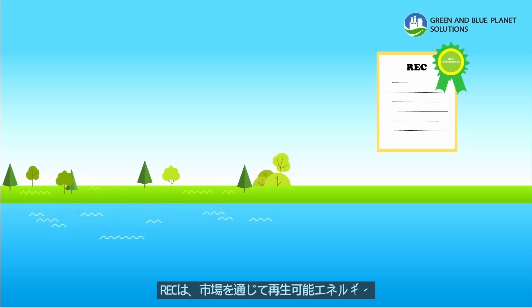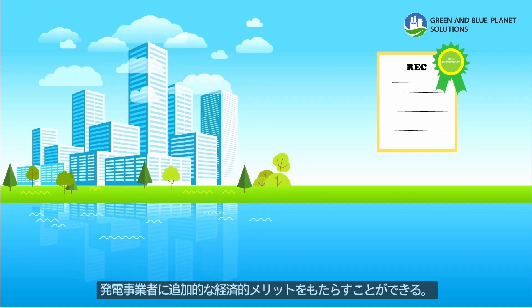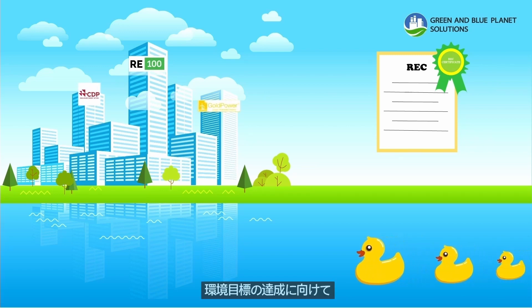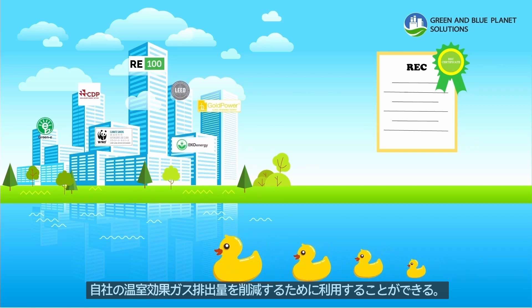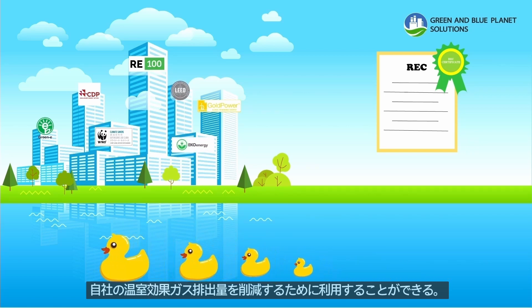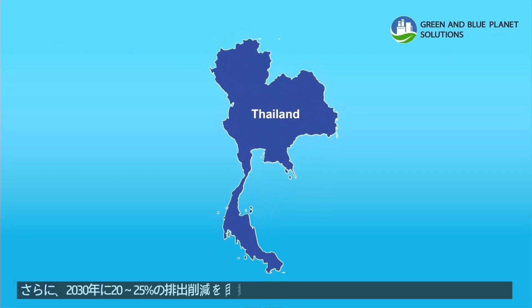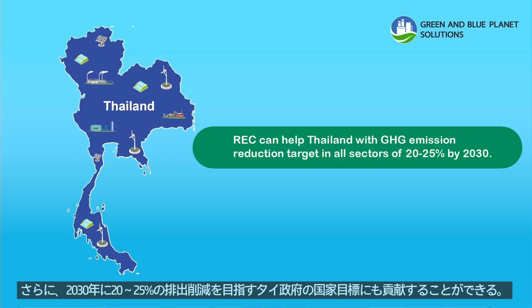REC is a kind of market-based instrument making benefits not only for renewable energy generators. It provides incentive for additional income from selling green value, and for buyers to achieve their sustainability goals, meet their green energy consumption targets, and reduce their carbon footprint. It also creates environmental benefits from greenhouse gas emission reductions in the power generation sector, helping Thailand reach its greenhouse gas emission reduction target of 20-25% by 2030.